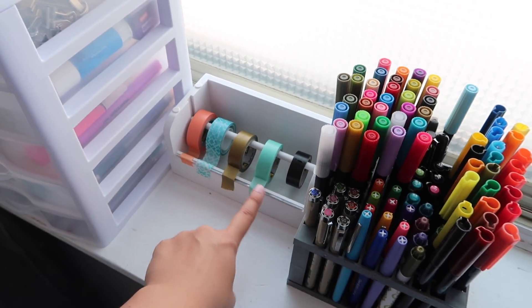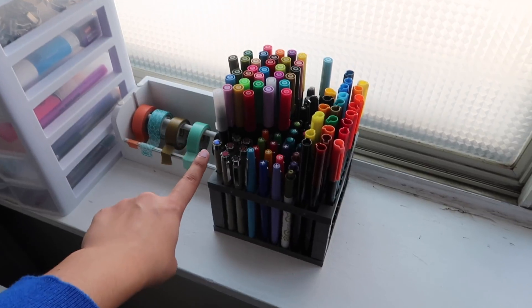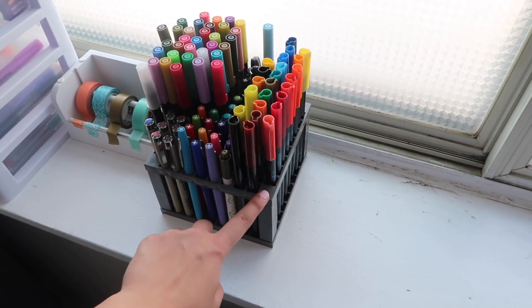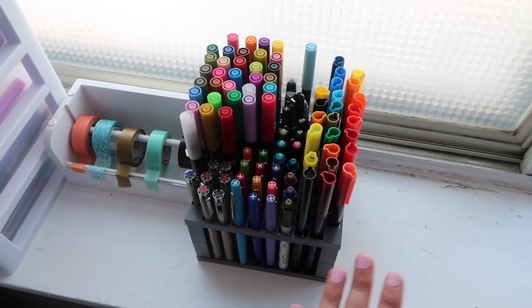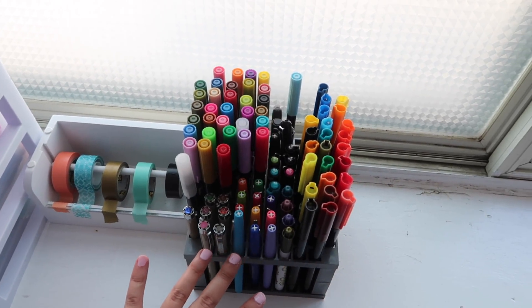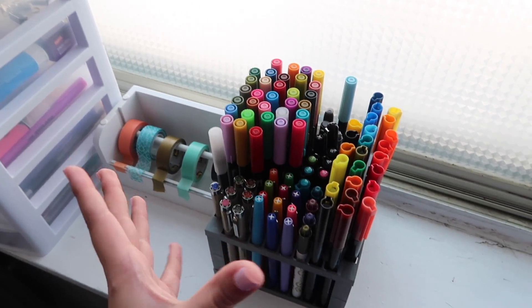To the right of that I have a washi tape dispenser from Michael's. And then to the right of the washi tape dispenser I have this Tombow dual brush pen organizer — I got this off Amazon. It's obviously meant to hold Tombows, but I don't have that many so I use it for other things as well. I love this a lot because I design a lot of bullet journal spreads and this makes it really easy to see what colors I have to work with.